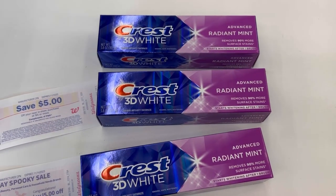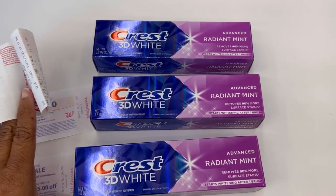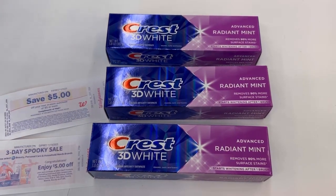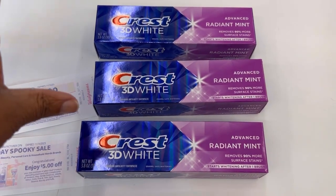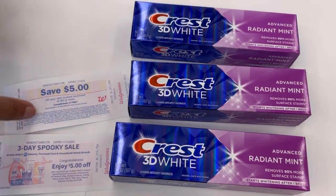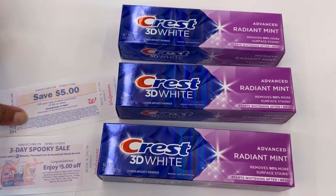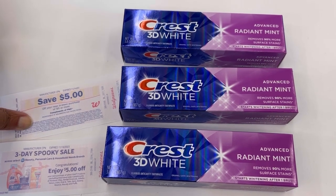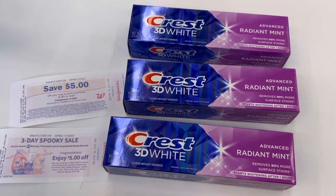Since they were out of the Crest ProHealth that I used to get the $6 registry reward, I guess that ProHealth is tagged for the spend $12, get $6 registry reward. I tried to see if it was going to give me back the $6 registry reward with that, but it didn't. It gave me back the $5 registry reward for buying three select Crest products at $5, using that $5 off of three digital, and then the spooky $5 registry reward.